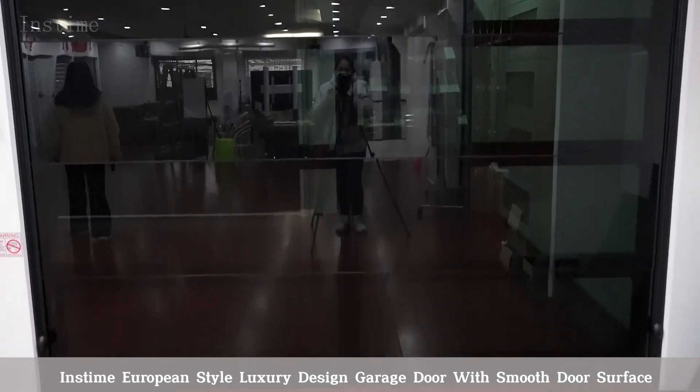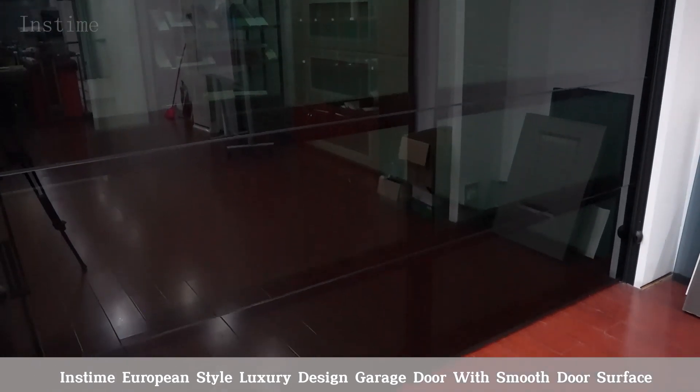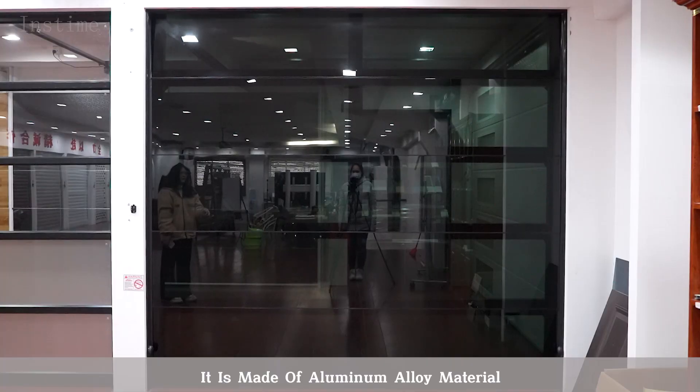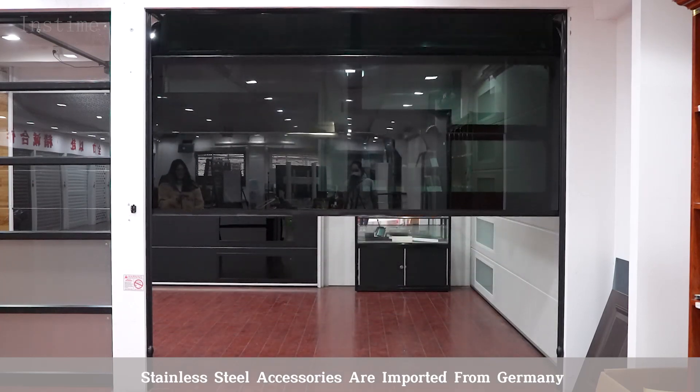In Stam Olympian style luxury design glass door with smooth door surface. It is made of aluminum alloy material. Stainless steel accessories are imported from Germany.